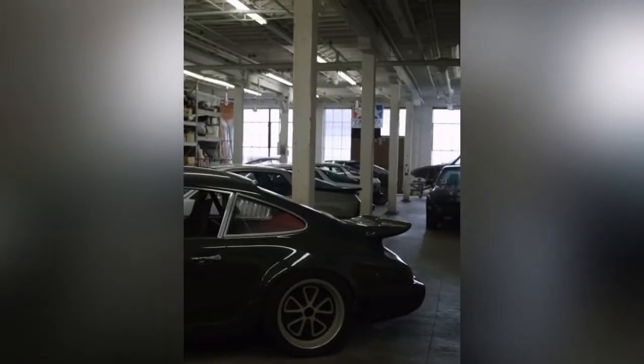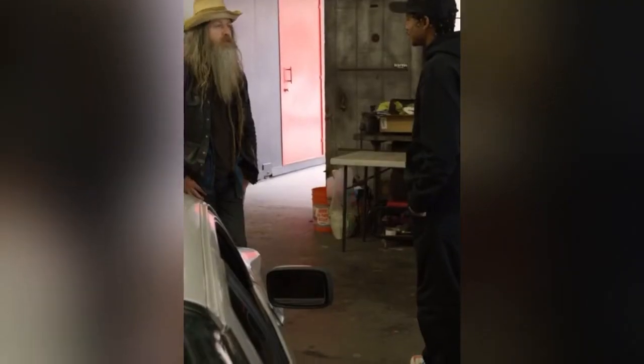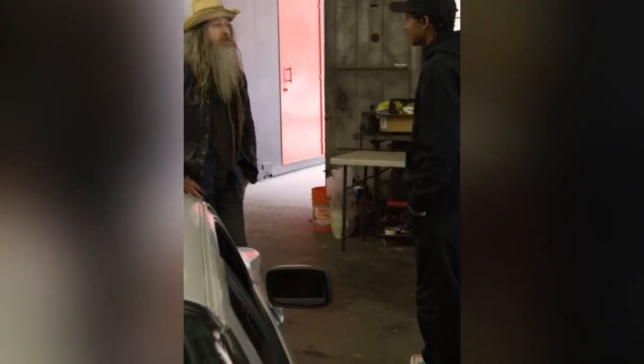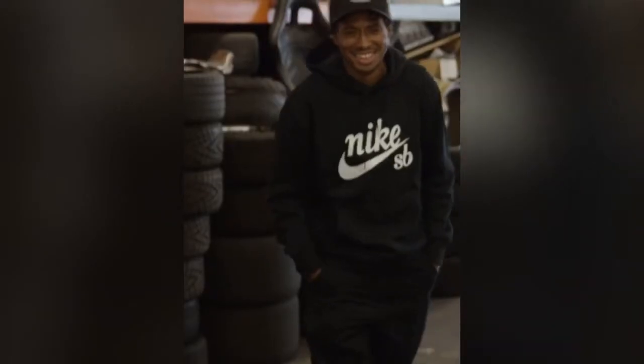Come on in! This is sort of my man cave where I keep my toys, my cars — it's my out-of-control hobby space. I've been fortunate enough to have more room than I really needed, which enabled me to get more cars than I ever thought I'd own.